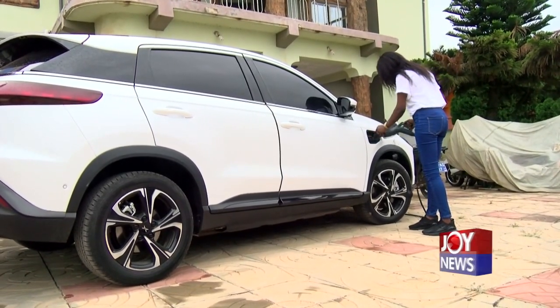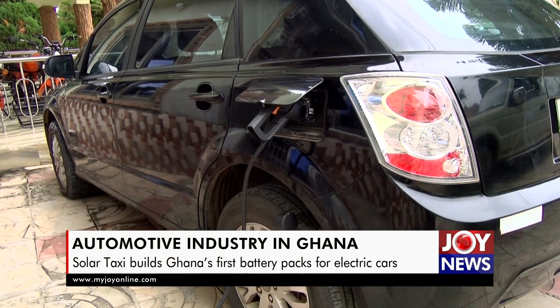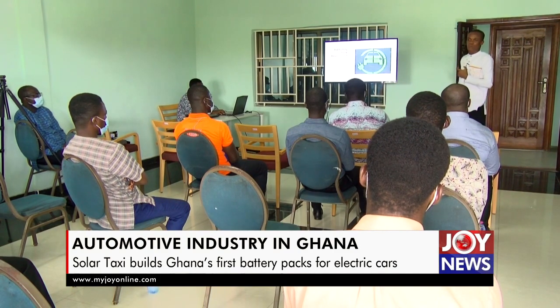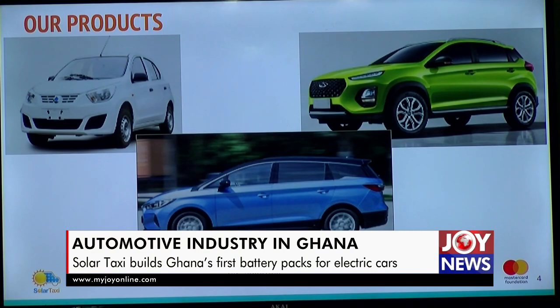That decision by auto companies to go electric has resulted in high demand for electric vehicle battery packs, which form an integral part of their manufacturing. Startups like Solar Taxi anticipate a fall in business due to the financial muscle of established automakers competing with them in sourcing for battery packs.